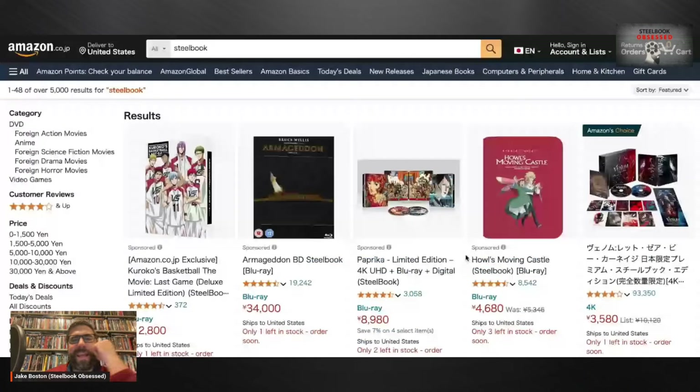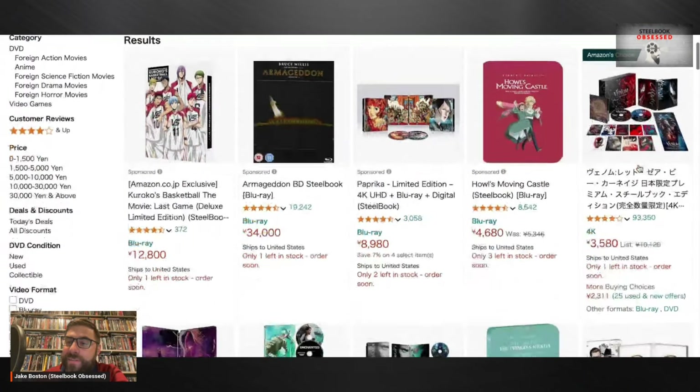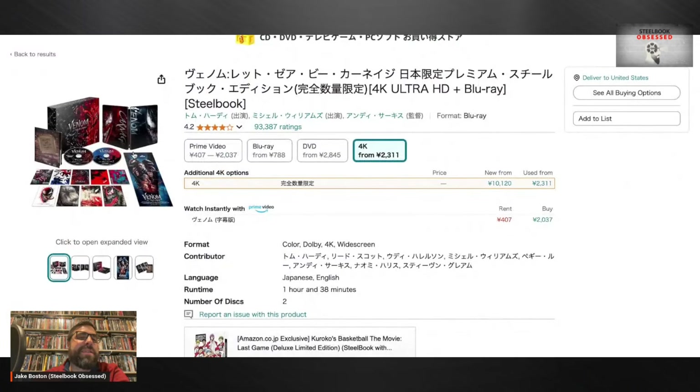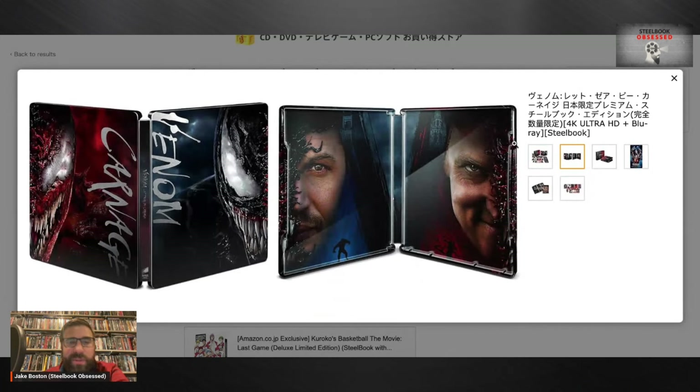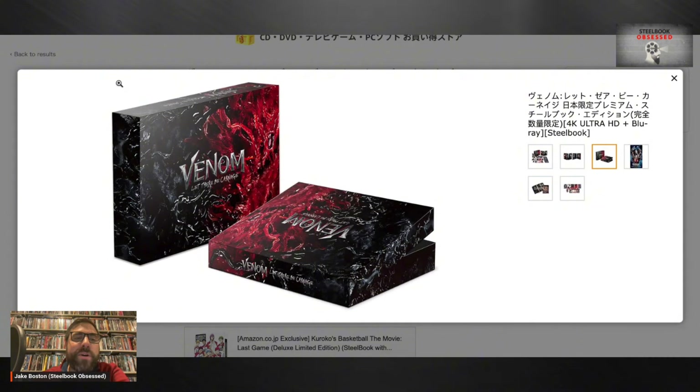Let's see what part of the globe we should hop to — let's go over to Japan. Here's what I was talking about: they have exclusive box sets. Look at the gorgeousness of this Venom 4K steelbook set — we don't get sets like this in the states, especially for random movies. Venom: Let There Be Carnage — not the greatest movie, we all kind of know that. But I can say we did not get this steelbook in the states with this artwork. I like the way that looks.